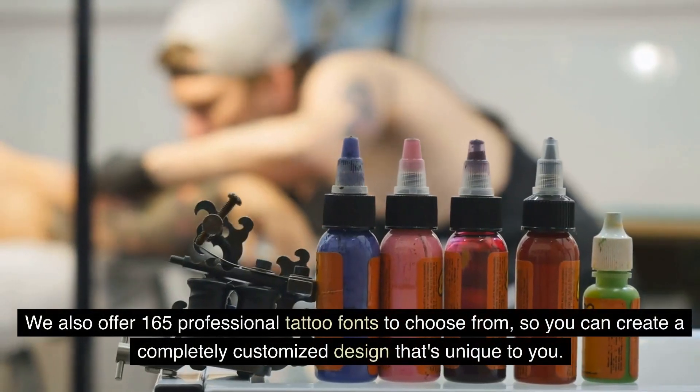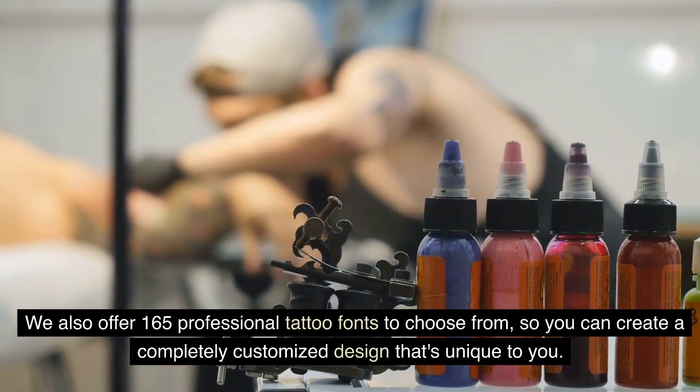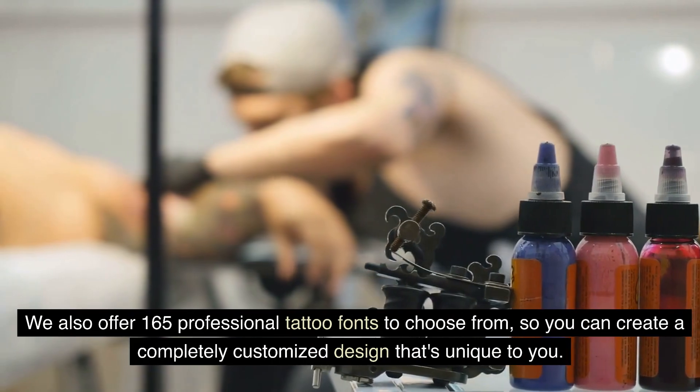We also offer 165 professional tattoo fonts to choose from, so you can create a completely customized design that's unique to you.